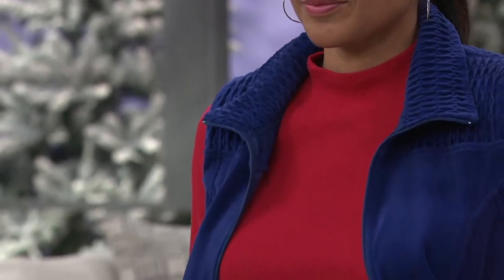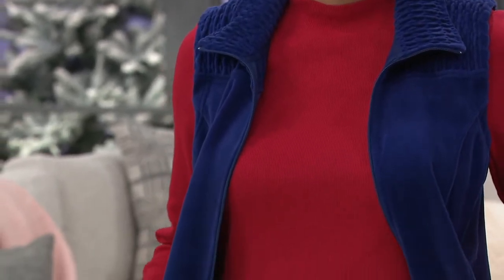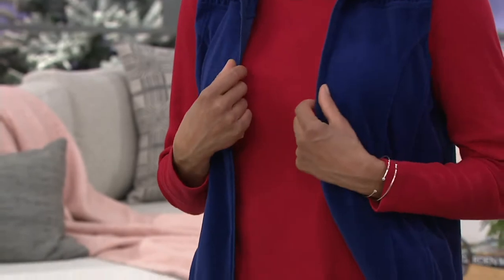It is a ribbed long sleeve mock net top from Denim & Company's Essentials line — one of those pieces that every woman should have in her closet.